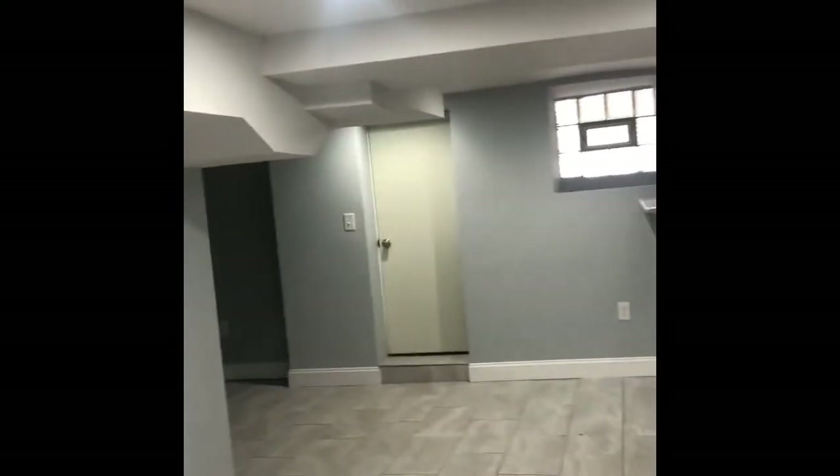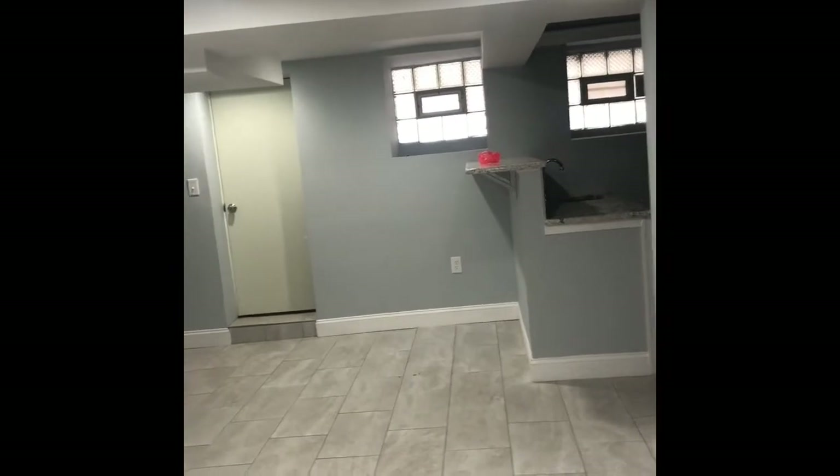Let's go to the basement. This is the utility room and the big hall area — the basement area. It looks nice, and it's a nice floor.